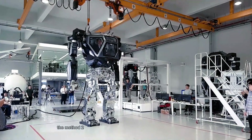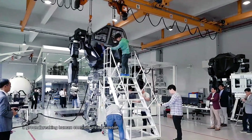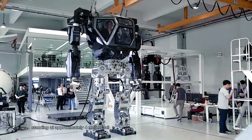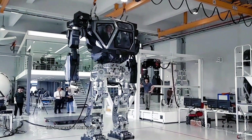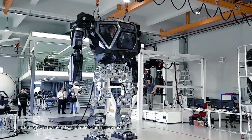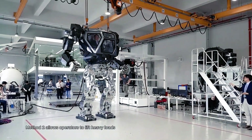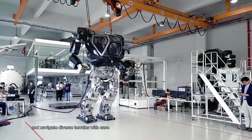The Method 2 is a ground-breaking human-controlled exoskeleton developed by Hankook Mirai Technology. Standing at approximately 4 meters tall and weighing around 1.5 tons, this impressive mech suit is designed for various applications, including construction, disaster relief, and military use. Powered by advanced hydraulic systems, Method 2 allows operators to lift heavy loads and navigate diverse terrains with ease.